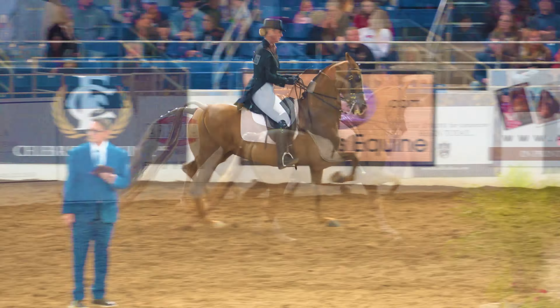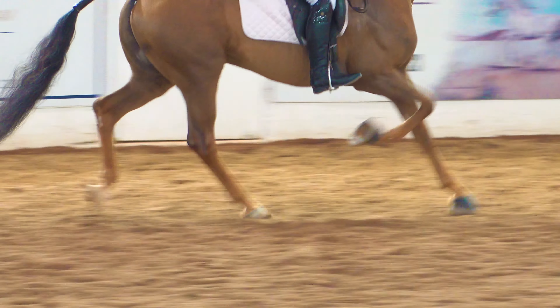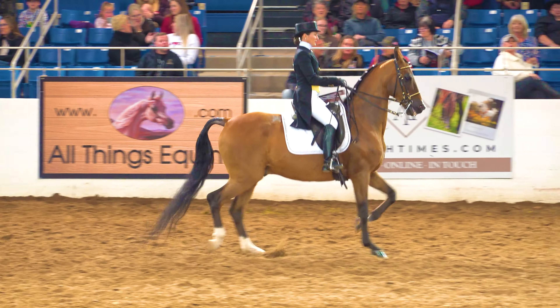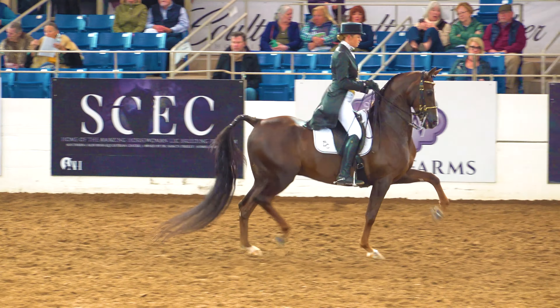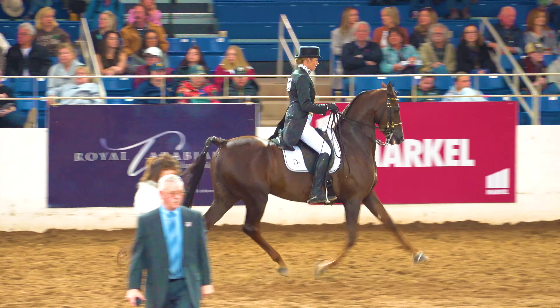Now a little more of the extended trot, and you can see how that one is really striding out like it should be. Now from the extended trot all the way down to the collected trot. And one last time of the regular trot before they're called into the lineup to have the judge walk by and look all of them over.